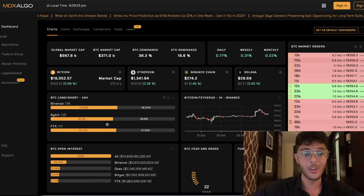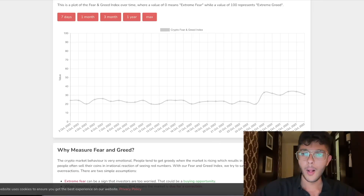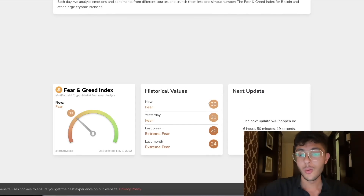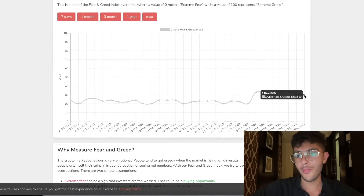We do have more longs, so this is actually starting to play against me. What I was expecting is that we'd see a little bit more shorts right here over the last 24 hours, but it looks like people are piling on. That is going to be something for me to watch out for. However, if we take a look at the fear and greed index, we're still at good levels — we're at 30.